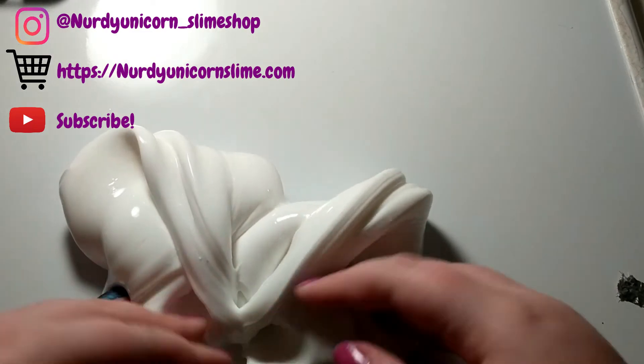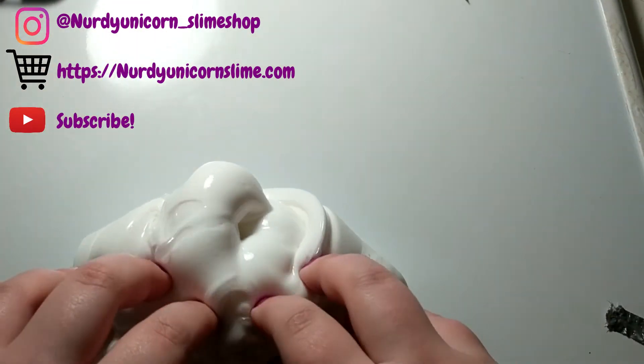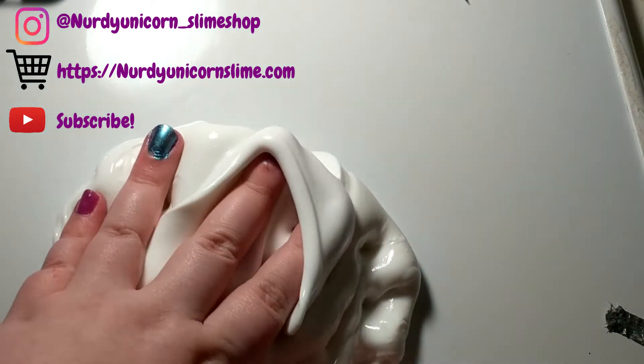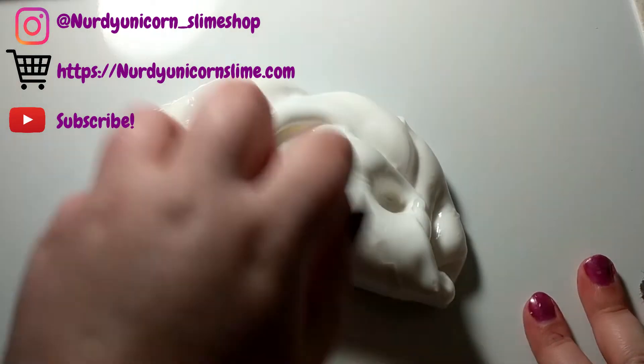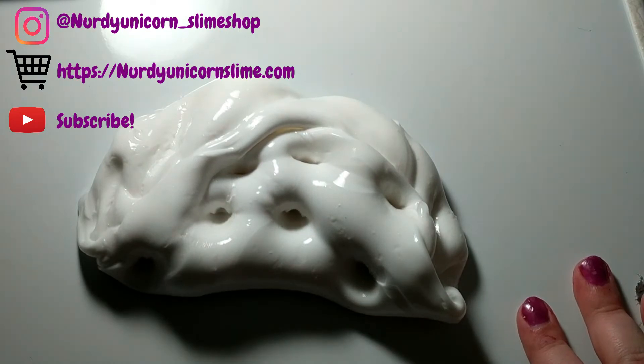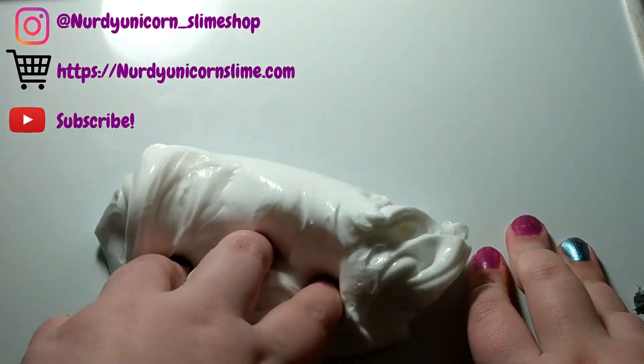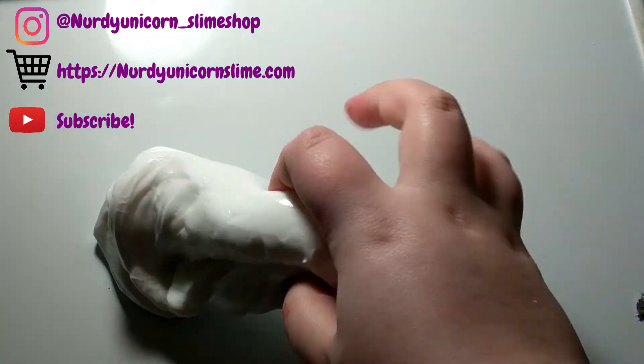So that's it for this video! I hope you all enjoyed. If you did, like, subscribe, hit that notification bell — all that fun stuff. Follow me on Instagram, the link is in the description, or at nerdy unicorn underscore slime shop. I did purchase from another underrated slime shop but their slime unfortunately didn't come in time, so I'll put that on my Instagram. The best slime was Cereal Milk and the best packaging was probably Kalen and Crazy Crafts. Thank you all so much for watching and I'll see you in my next video, bye!